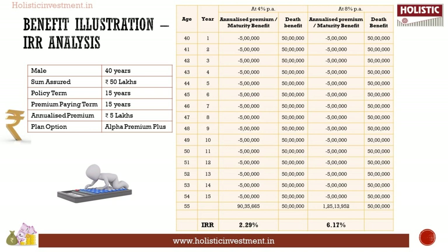Under the 4% scenario, the fund value at maturity is Rs. 90.35 lakhs, with a net IRR of 2.29%. Under the 8% scenario, the fund value is Rs. 1,25.13 lakhs, with a net IRR of 6.17%. Importantly, ULIPs issued on or after 1st February 2021 are not exempt under Section 10(10D) if the premium payable exceeds Rs. 2.5 lakhs in any policy year. The maturity fund values in the illustration are pre-tax; after considering tax, the returns will be even lower. The calculated return is not on par with other market-linked products.